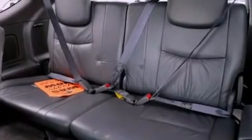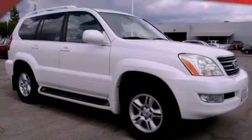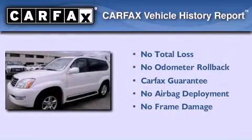Also included are front fog lights, roof rails, an anti-lock braking system, side curtain airbags, heated side view mirrors, and leather seats that provide great support and create an overall luxurious feel. Not to mention that this Lexus qualifies for the Carfax buyback guarantee.